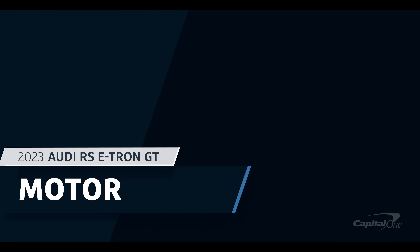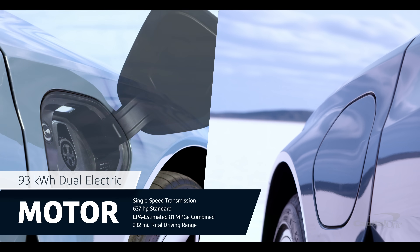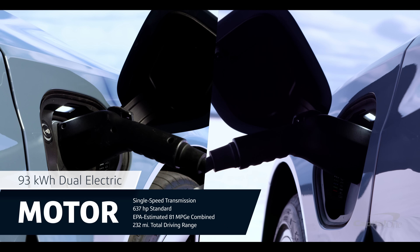Starting with the dual motors, the e-tron GT comes equipped with a 93-kilowatt-hour battery that can generate 637 horsepower, with an EPA-estimated 81 miles per gallon equivalent combined and 232 miles of range.